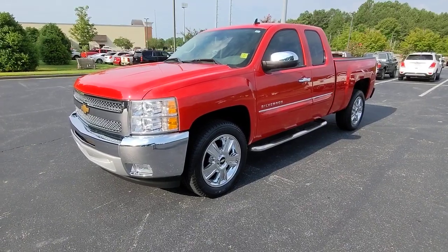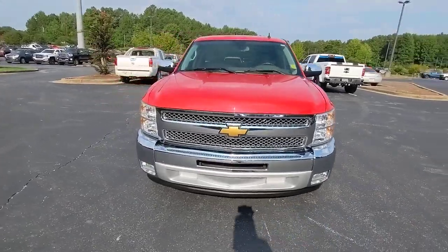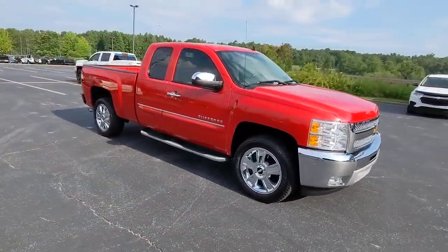Hop into the 2013 Chevrolet Silverado 1500. With less than 60,000 miles on the odometer, this vehicle stands out from the rest.